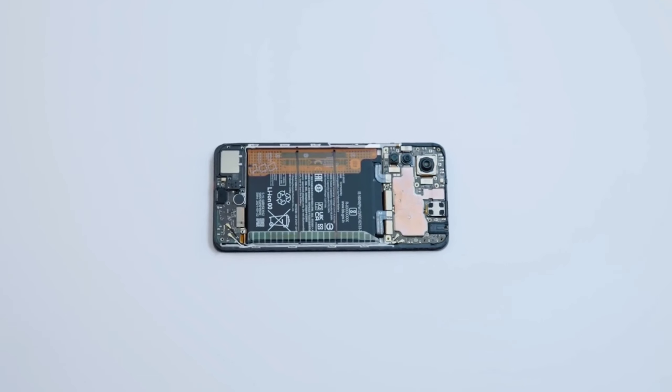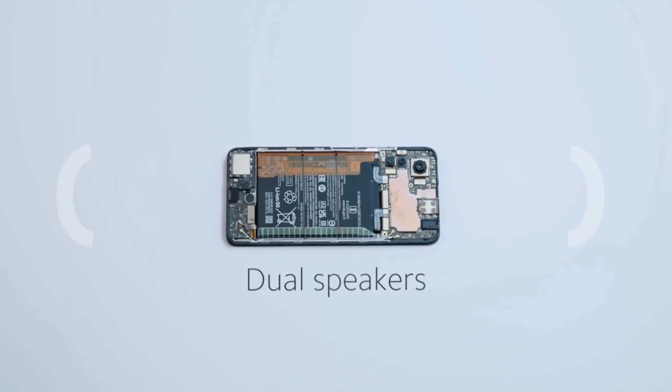There are stereo speakers which will provide a great experience, similar to the Note 10 Pro. The Note 11 Pro Plus has Gorilla Glass 5 protection, while the Note 11 Pro has Gorilla Glass 3 protection.